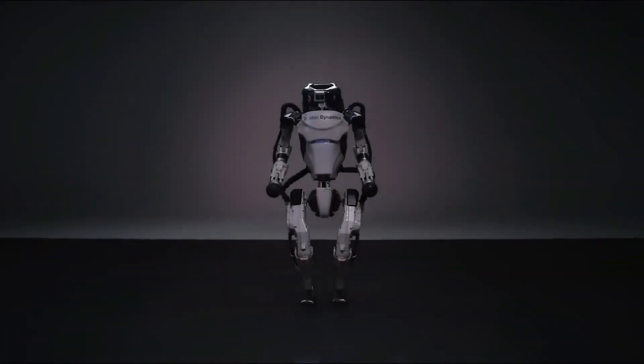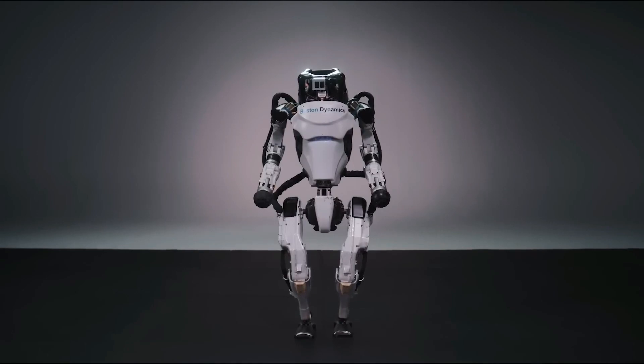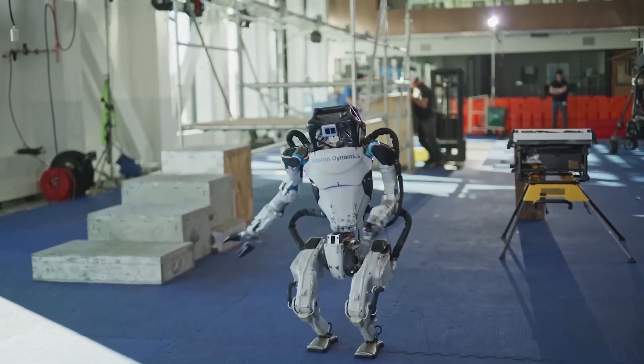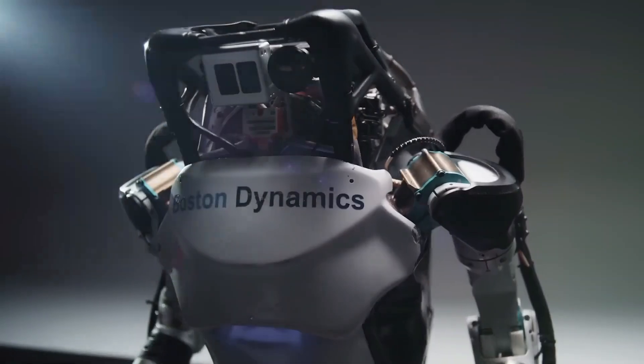Each leg and arm is equipped with six actuators, the back with three, and the neck with one. This configuration allows for intricate movements essential for acrobatic tasks, such as backflips and cartwheels.